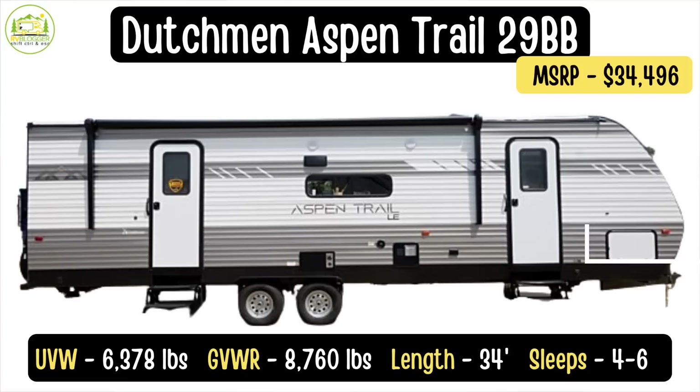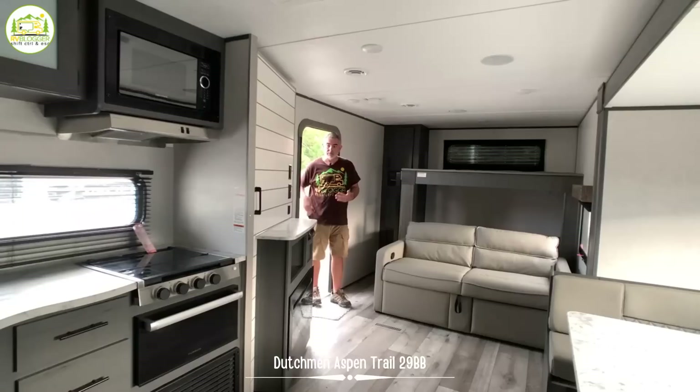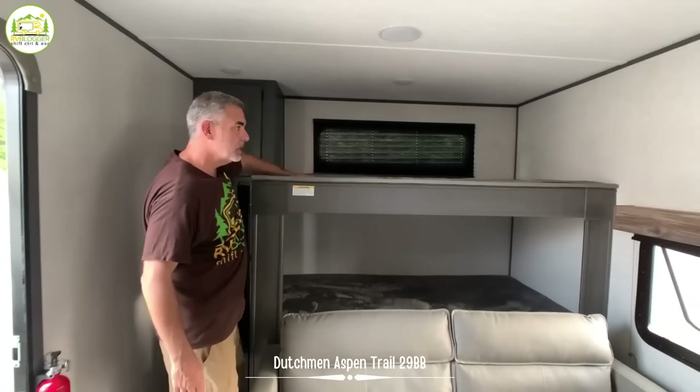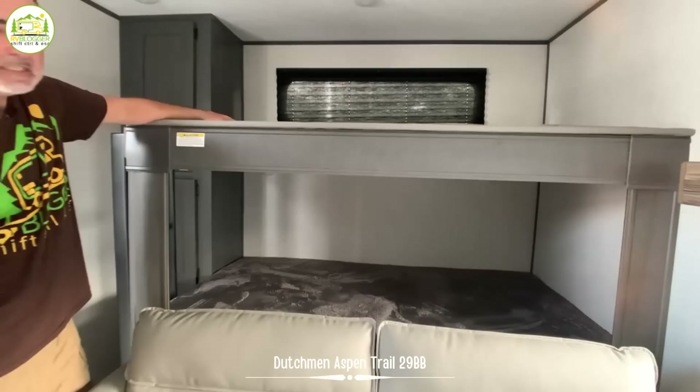This travel trailer is by Dutchman RV, their Aspen Trail model number 29BB. The unloaded vehicle weight is 6,378 pounds, cargo carrying capacity of 2,382 pounds, and the gross vehicle weight rating is 8,760 pounds. It comes in at a total length of 34 feet long. When you first walk into this camper, you'll notice right away on the left-hand side a floor plan we've never seen before — the back of this travel trailer has a really cool bunk bed setup. These are extra wide bunks, probably about 40 inches wide, with a weight capacity of 300 pounds. You could easily sleep a kid on each bunk.